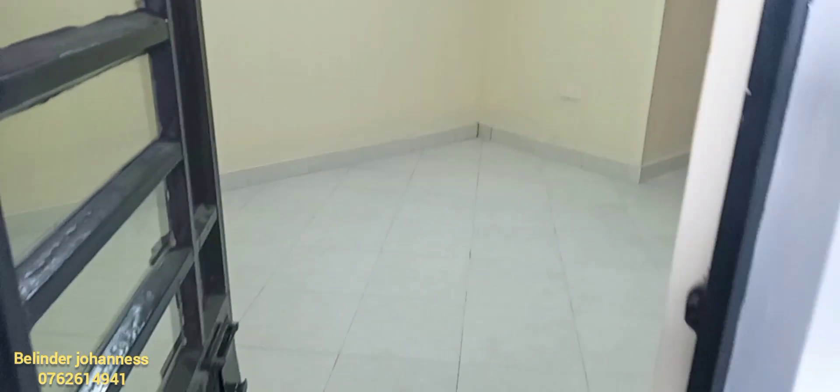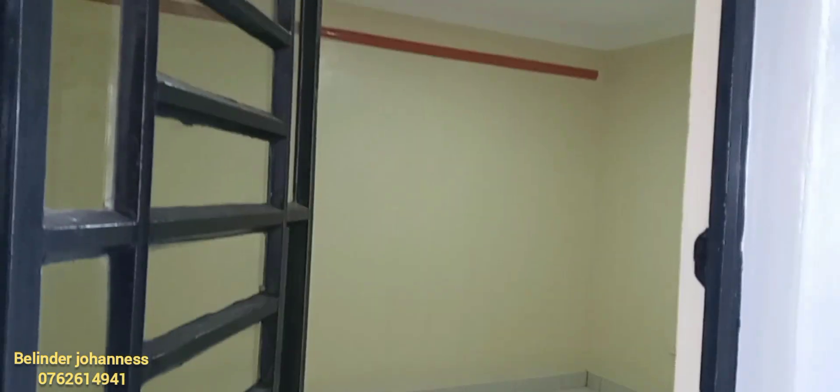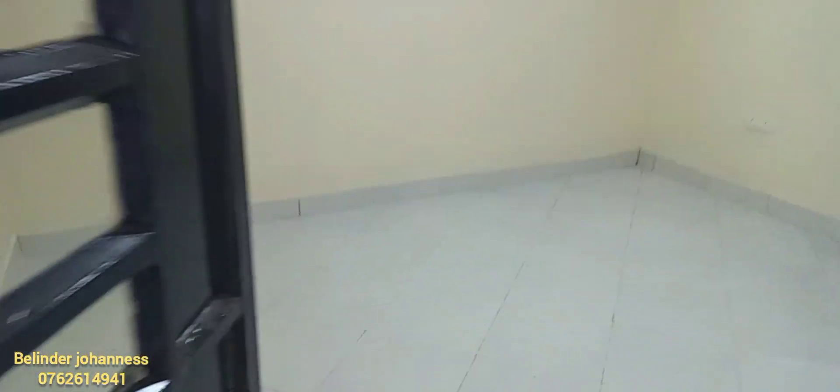My name is Belinda Johannes. This one-bed apartment — both closed and open — goes for 15,000 Kenyan shillings. From our lounge area, you're heading to our closed kitchen area.